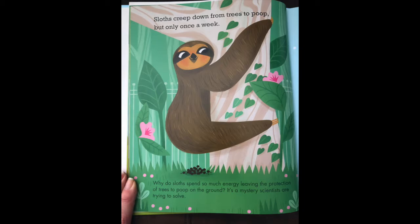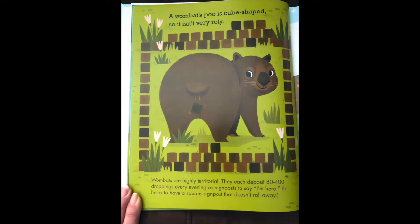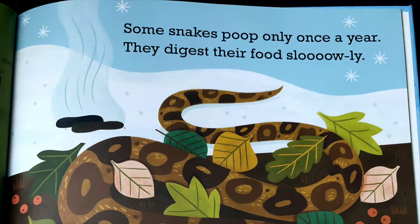Sloths creep down from trees to poop, but only once a week. A penguin shoots its poo out in a fishy smelling streak. A wombat's poo is cube shaped, so it isn't very rolly.